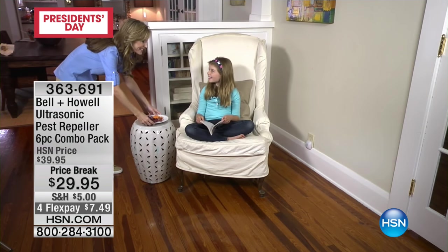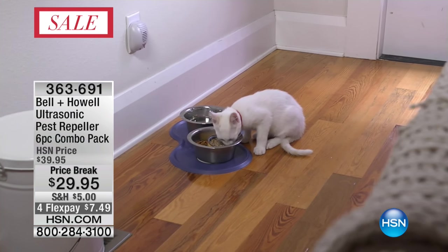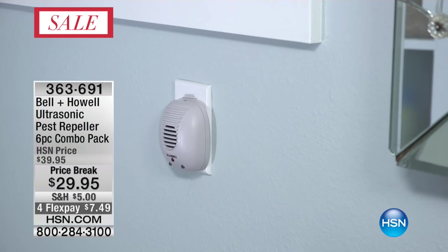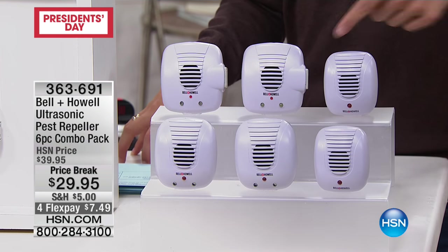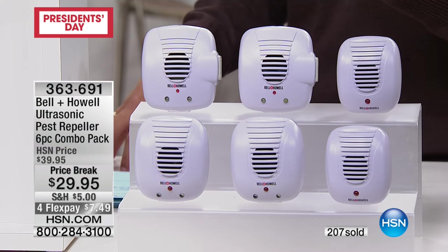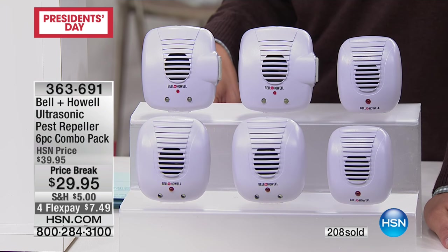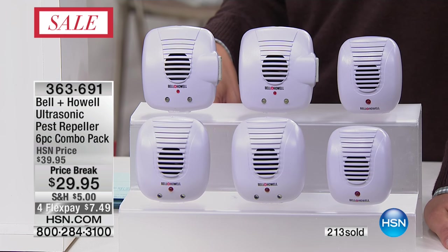This is a solution that works. We've heard from callers in small apartments and major farms — they use them in their attic, outdoor sheds, covered porches and patios. They work, truly. Today you get six for under $30. You get ones with outlets on the side so you won't sacrifice plugs, and four with mini automatic nightlights built in so you don't have to buy extras. You get $40 worth of product for under $30. Four flex payments today at $7.50 — that's what you'd pay for one spray bottle of poison roach spray.